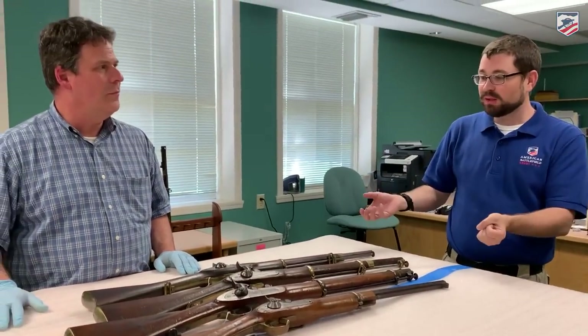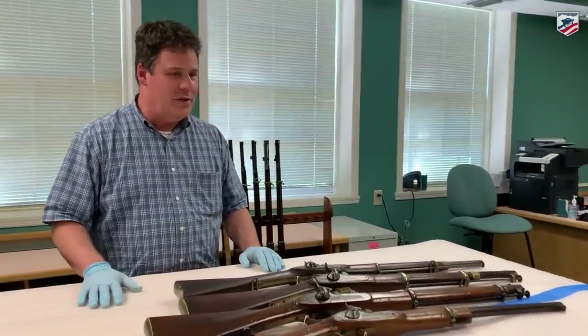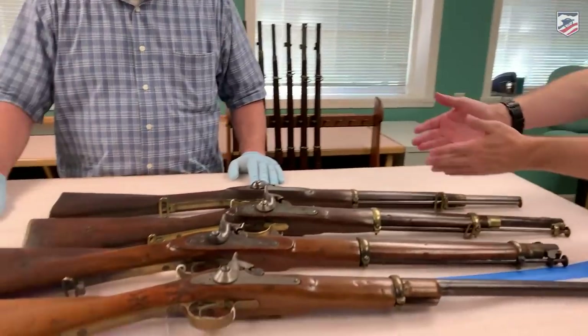We now have four more pieces of Confederate arms — these are carbines. A carbine is essentially a shortened version of a rifle, especially important for men on horseback since it's much easier to handle and less unwieldy. These are also manufactured by Cook and Brother. What we're looking at again is the evolution from 1861 through 1864. They're shorter than the rifles, and on the reverse side there's a hanger for horseback use.